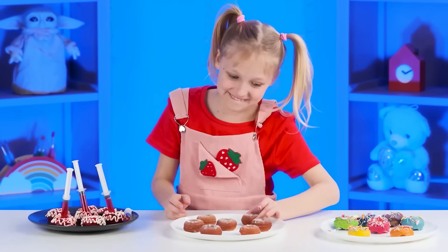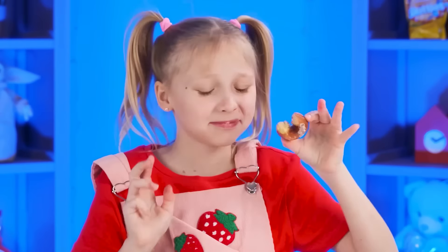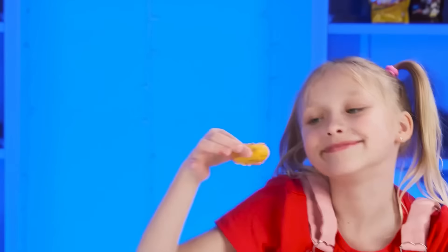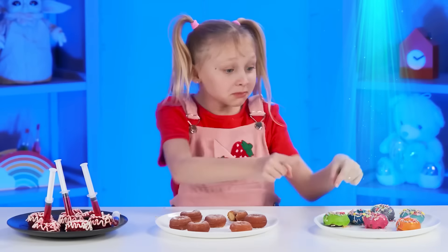Grandma, now I'm going to try your donuts. I won't lie, they're so-so. Too simple. But Rebecca's donuts look much more interesting. I hope they taste good too. These are the most delicious donuts that I've ever tried. You're the winner. I love you too, Margot. Once they stop scaring an old lady.